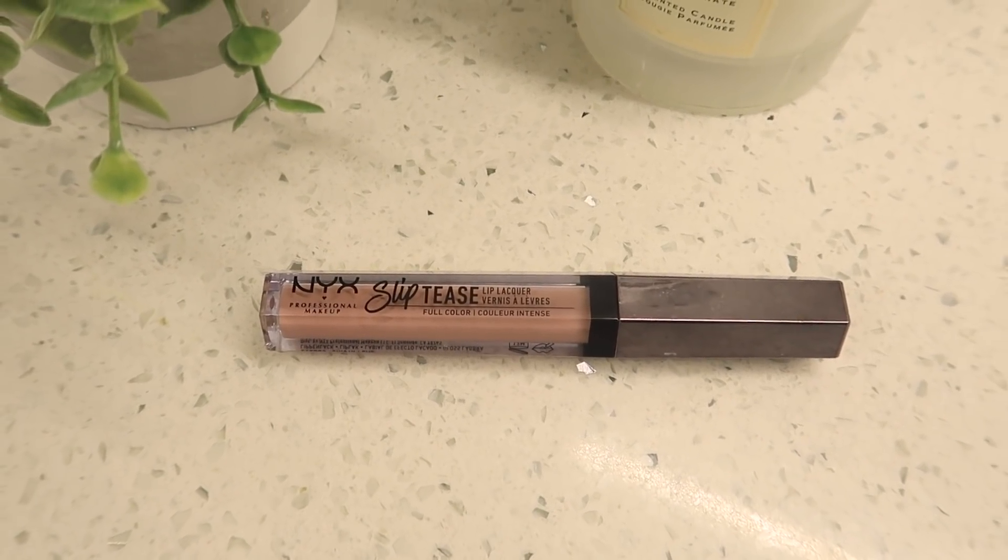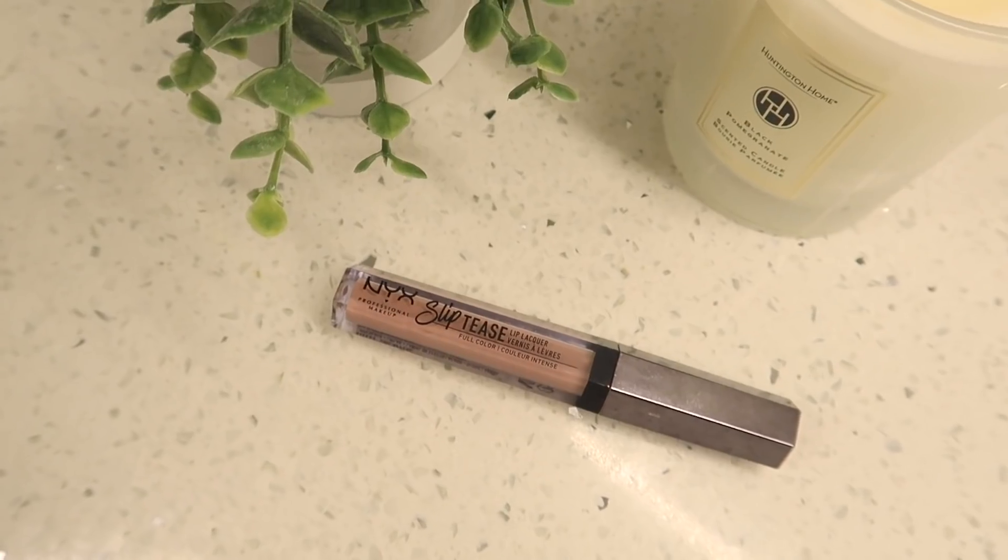I have one last makeup product — this is the NYX Sliptease Lip Lacquer in Chic Appeal, and it's what I'm wearing on my lips right now. This is always in my purse. If I'm wearing any lipstick going out, it's going to be this. It's kind of a gloss-to-matte type thing — I think it's a lip stain — it doesn't stay on super long, but I keep it in my purse so I can reapply easily. I'm seriously obsessed with it. It adds a little intensity to your look and is perfect for fall because it's that mauvy, naturally nude color.